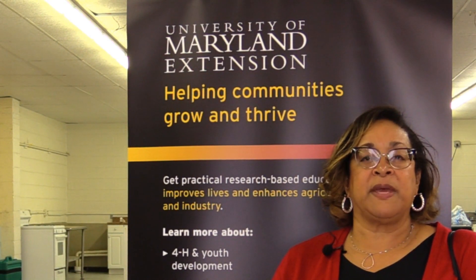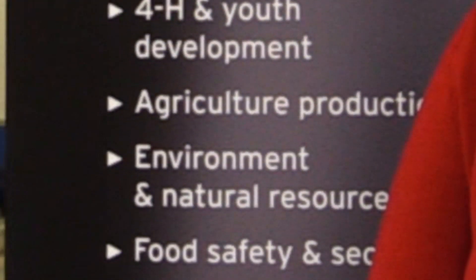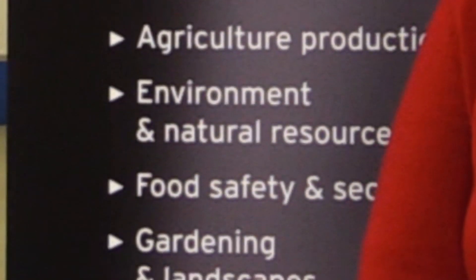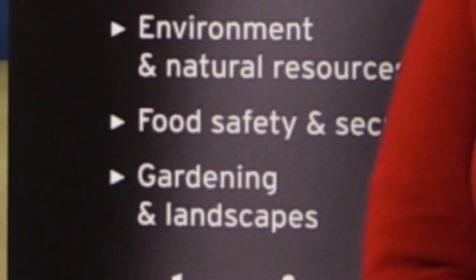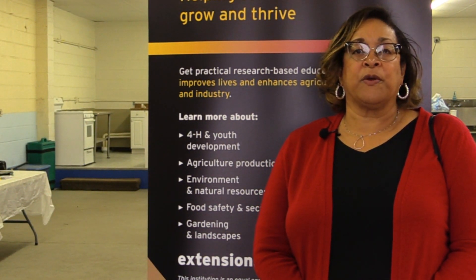I'm also involved with making sure that programs that are being offered are being offered throughout the county to meet the needs of county residents. Although it's a highly administrative role, it is also a supportive role and a role of building relationships. And with that, we're able to deliver the programs that you have come to learn and appreciate and benefit from.